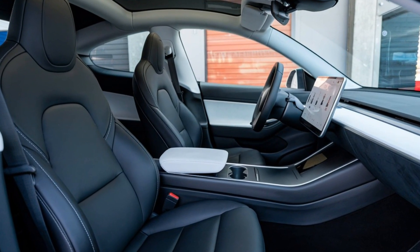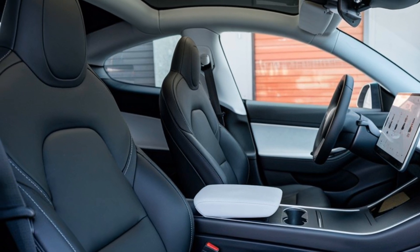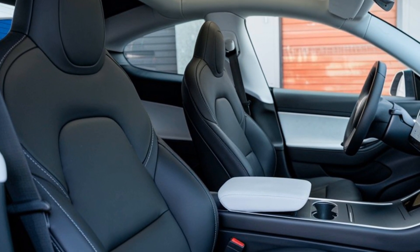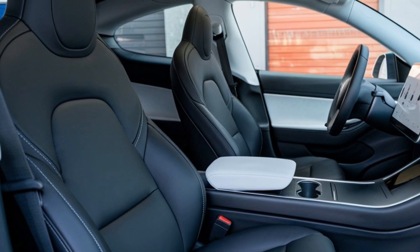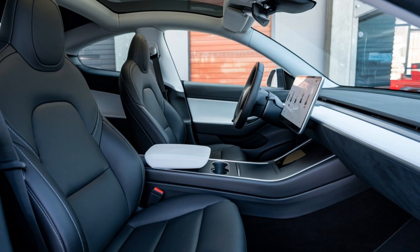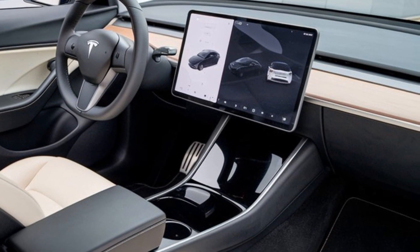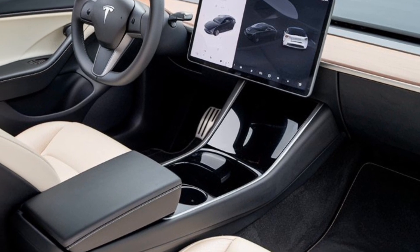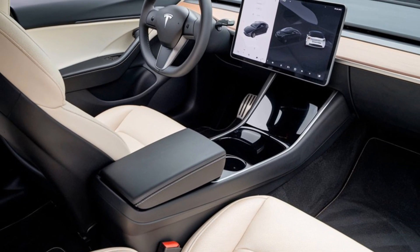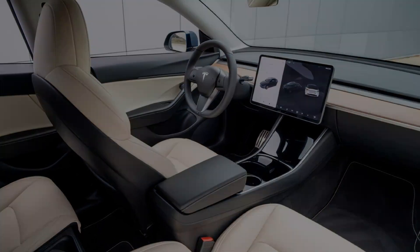Step inside and you're greeted with a cabin that feels like a glimpse into the future. The minimalist interior is dominated by a 15-inch central touchscreen that controls virtually everything from navigation to climate settings. Tesla has upgraded the software, offering faster processing speeds and a customizable user interface. The seats are wrapped in premium vegan leather in new two-tone options, and the panoramic glass roof continues to deliver a sense of openness.